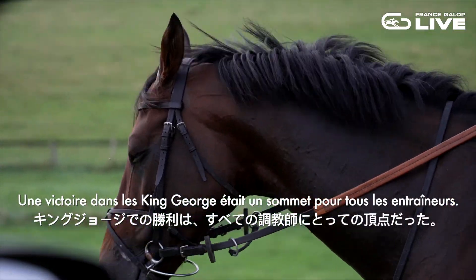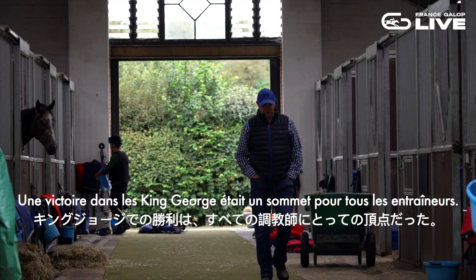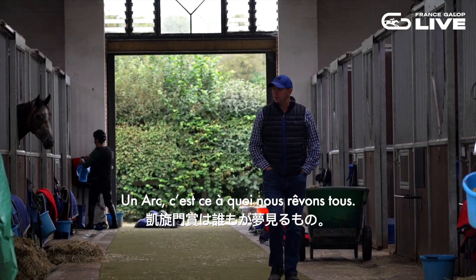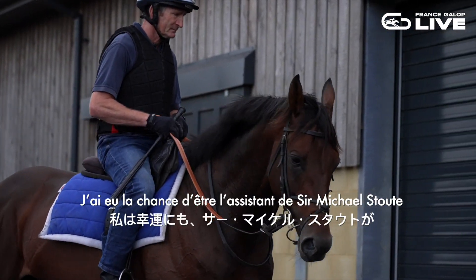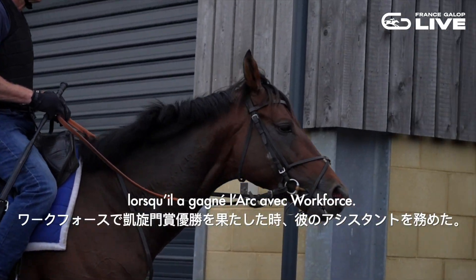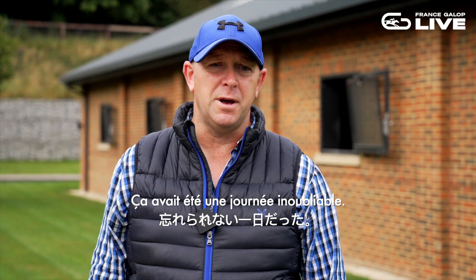As I touched on, the King George is high on any trainer's list, but the Arc is what we all dream about. I was very fortunate to be at Sir Michael Stoute's as his assistant when Workforce won it, and yeah, that was an amazing day.